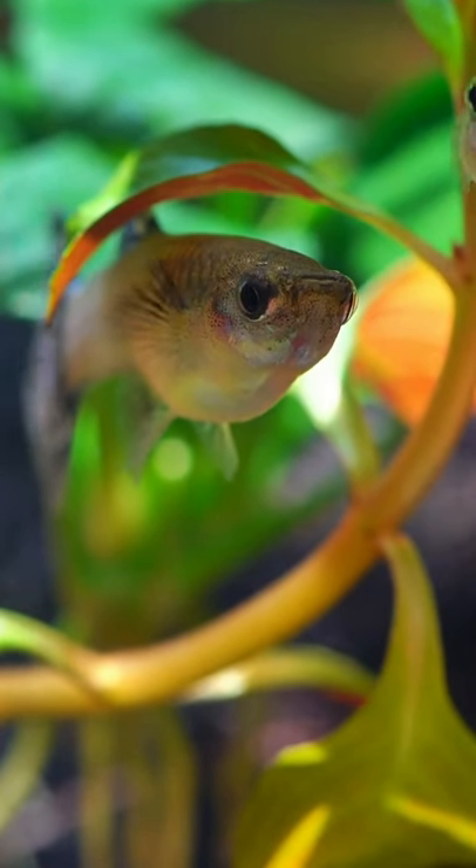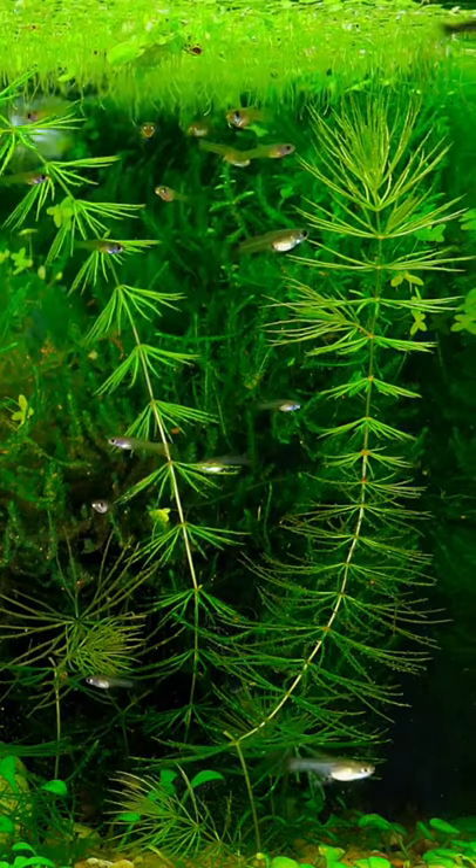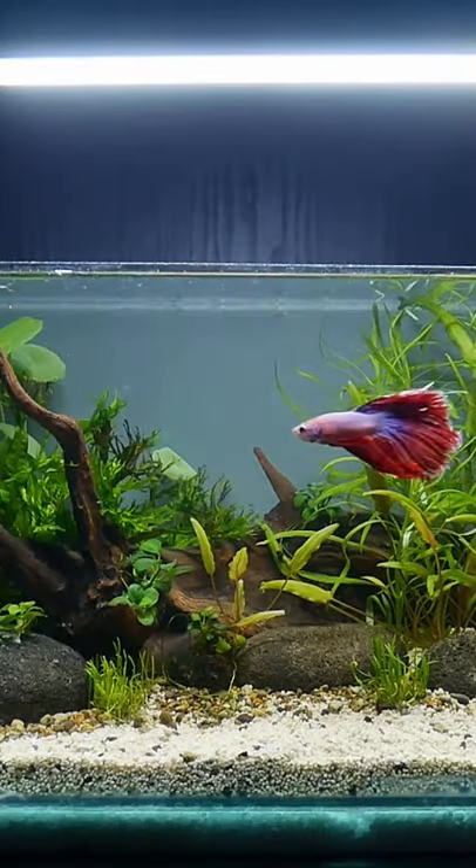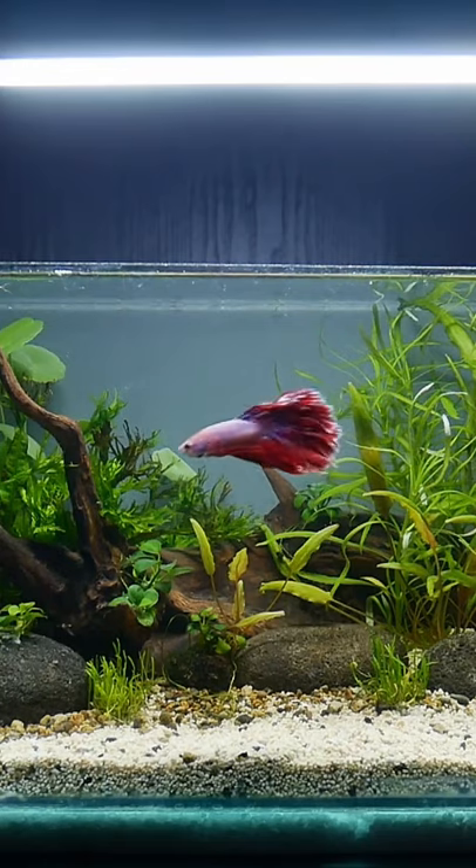The root system can provide lots of cover as well, especially for fry. And if your fish doesn't like bright light, like betta fish for example, it can help dim the light as well.